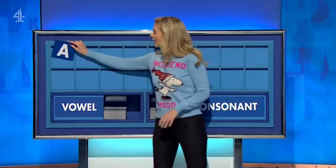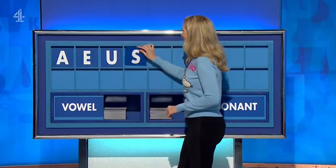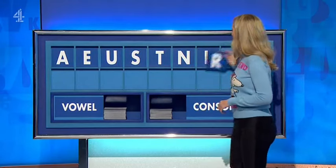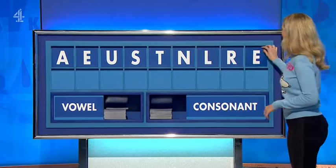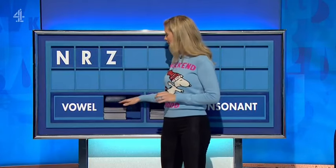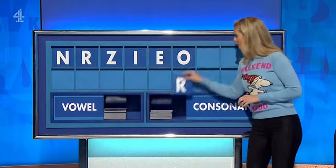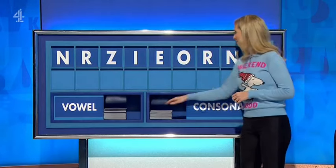Vowel, please. Thank you, Nick — A. And another — E. And another — U. And a consonant — S. And another — T. And another — N. And another — L. And another — R. And a final vowel, please — E. Anything to add to that? Thank you, Jack — N. And another — R. And another — Z. Vowel — I. And another — E. And one vowel — O. A consonant — R. Another consonant — N. And a final consonant — F.